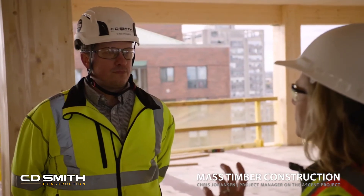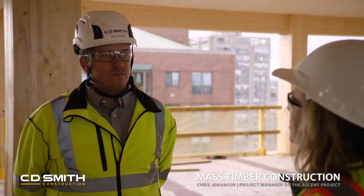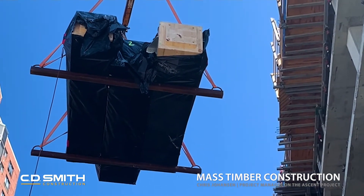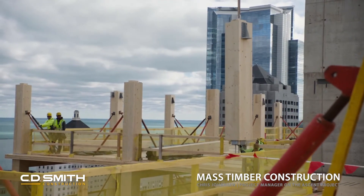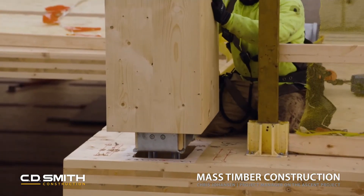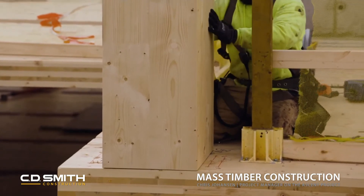In terms of being able to place the columns, how quickly is each column being placed? We fly up bundles of columns off the truck — we have somewhere around three picks for all of the columns. There are 64 columns on a floor, and once they're up here we will set all of them in about a day. Wow, that's pretty impressive.